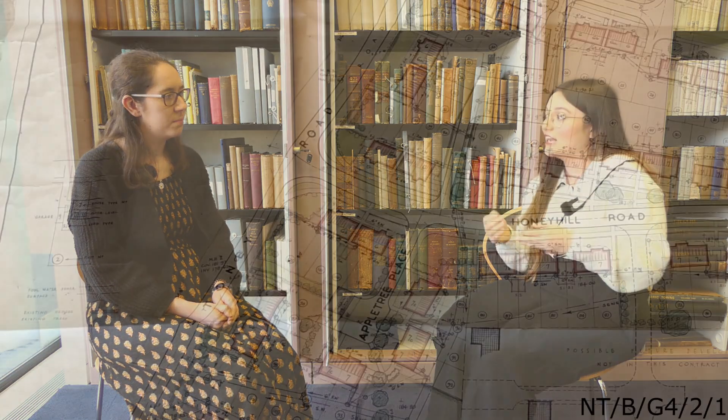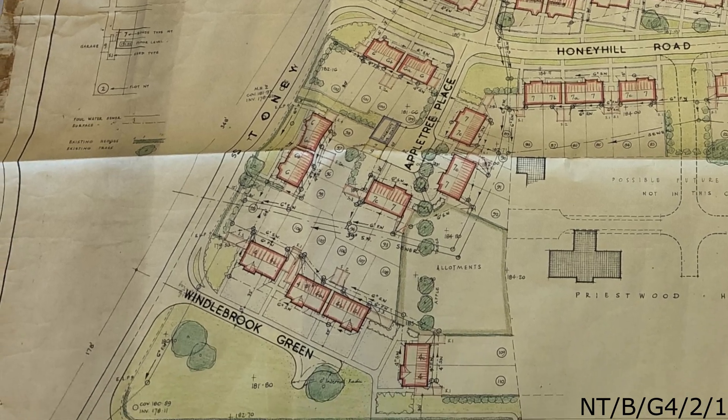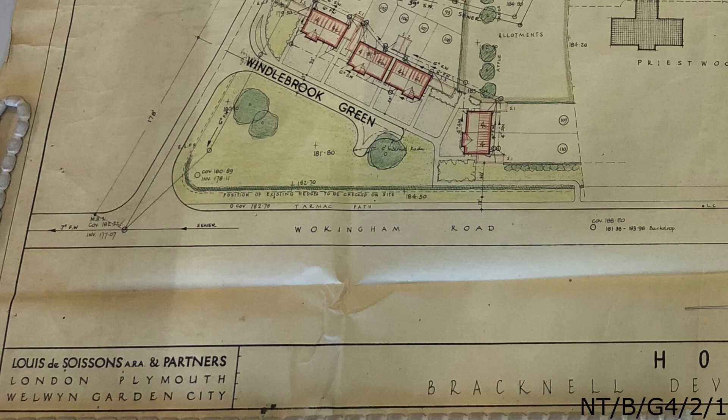Places like Priestwood neighbourhood were being developed. In December of 1950, the first new houses in Bracknell were started. These are known as the Alpha One houses, down Stoney Road in Priestwood. They were designed by the architectural firm Louis de Soissons and Partners. Louis de Soissons was the chief architect and planner of Welwyn Garden City, and he also planned lots of other housing developments across the United Kingdom.